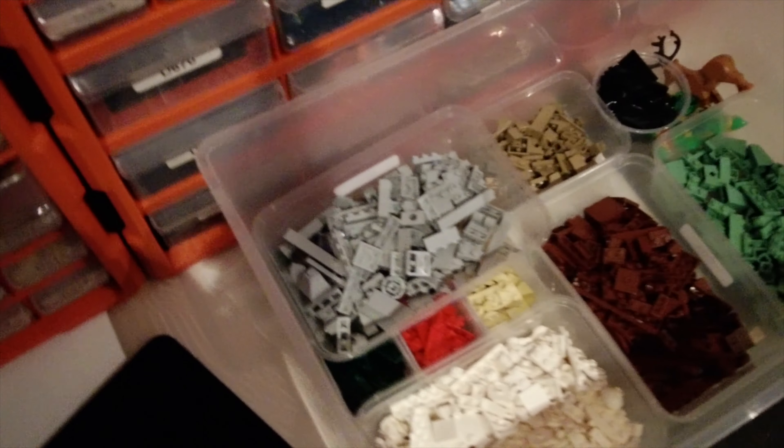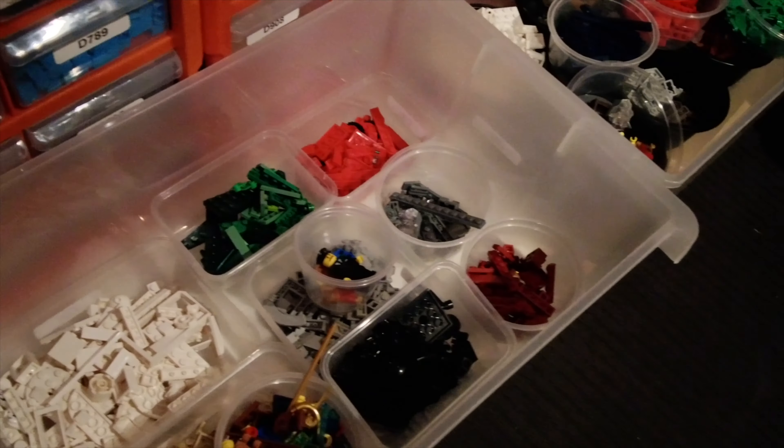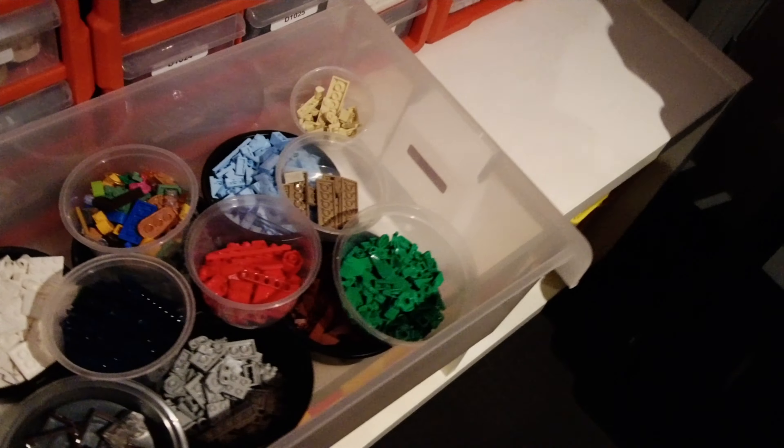I also got a bit sidetracked and ended up sorting out some of these new sets into colours so that I can get those put away as well a bit later on. And that will be it for the day.